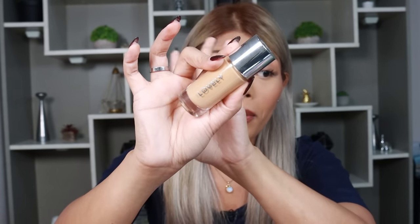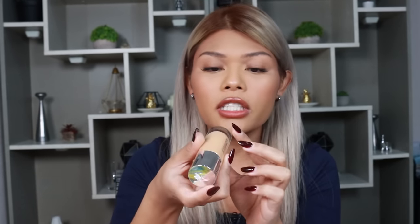Moving on to foundation and base makeup. First, this is the Lovely Cosmetics Beyond Blur Skin Illuminator. If you're looking for that illuminated look, it gives you a healthy glow that almost looks like filtered, but it doesn't accentuate your textures. I'm in the shade Medium. It makes your matte foundation look glowy but doesn't feel sticky. I really, really enjoy the formula of this.